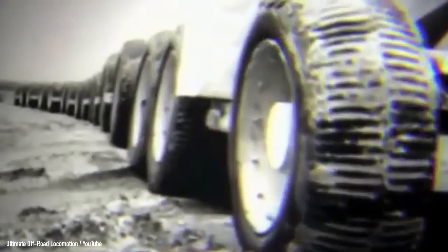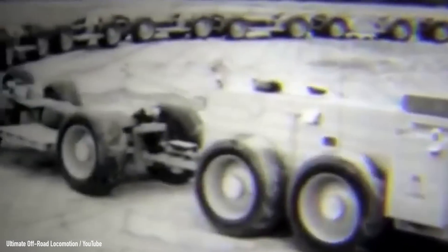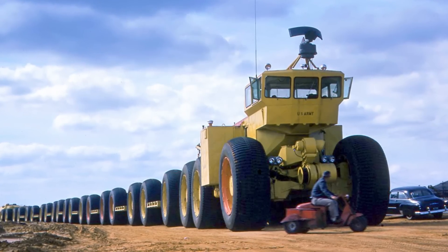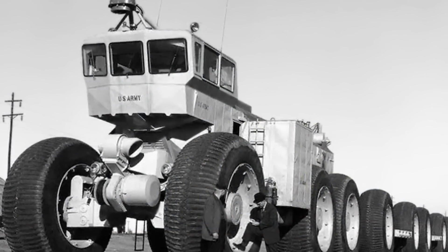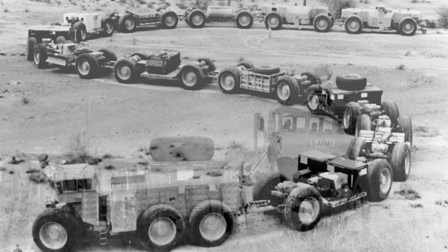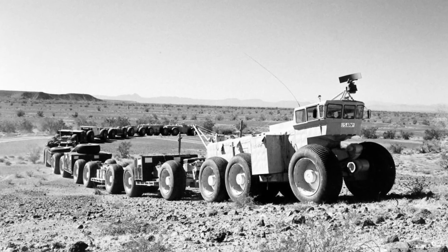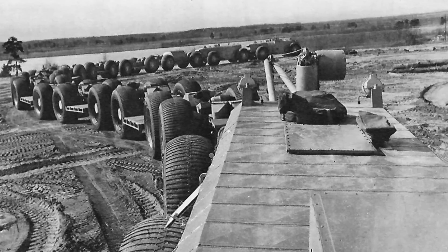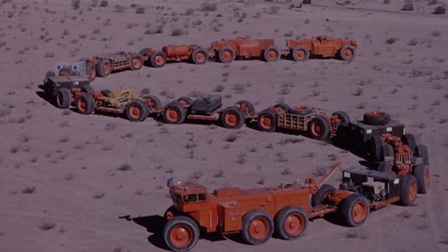It measured a massive 570 feet in length — almost as long as two football fields put together — and had 12 steerable all-wheel drive cars. The locomotive itself had a height of 30 feet and its six wheels were also powered, making it a massive 54-wheel drive land train. Power came from four 1,170 horsepower gas turbine engines scattered across the train, with one in the locomotive and the other three in their own separate cars. The hub motor system was retained from previous iterations, helping the Overland Train Mark 2 haul 150 tons at 20 miles per hour for almost 400 miles on even terrain.